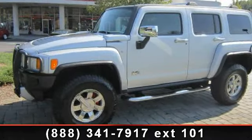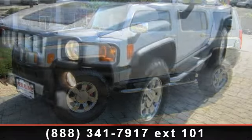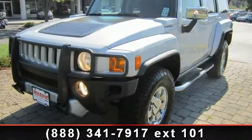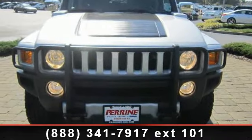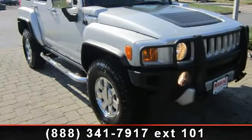Arrive in style with this 2009 Hummer H3. If you are looking for an automobile with great features, look no further. This vehicle's top features include passenger illuminated visor mirror, power passenger seat, 4x4, passenger vanity mirror, and power driver seat.